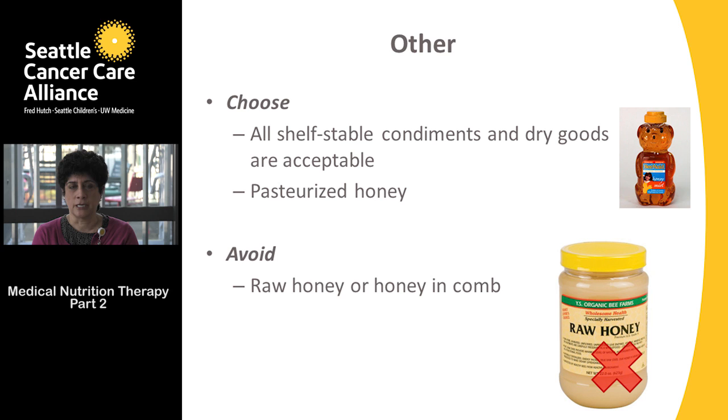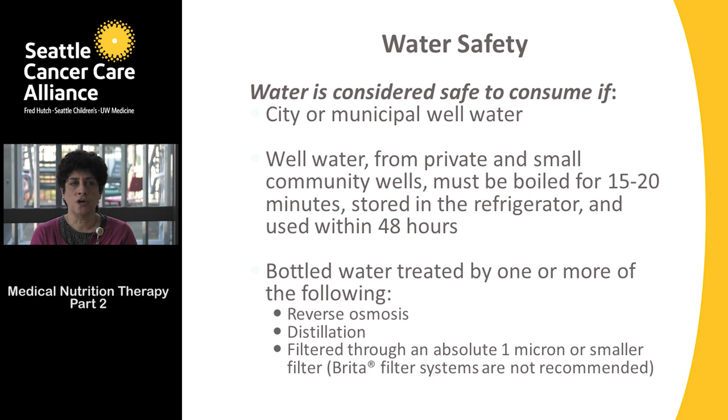Regarding water: water is safe to consume from city or municipal well water sources — City of Seattle water is tested throughout the day. For those obtaining water from a private or small community well, boil it for 15 to 20 minutes, store in the refrigerator, and use within 48 hours. Bottled water is acceptable if treated by reverse osmosis, distillation, or filtration through an absolute micron.